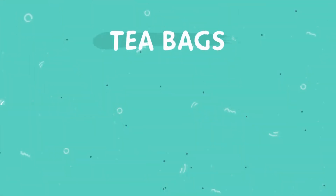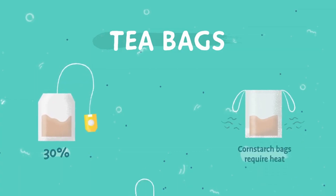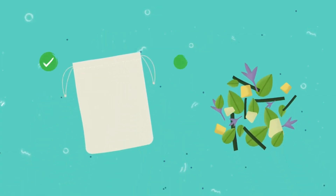Take tea bags. Typical tea bags contain as much as 30% heat-resistant plastic, and most pyramid bags are almost completely plastic. The best options are stitched muslin bags or loose leaf tea.